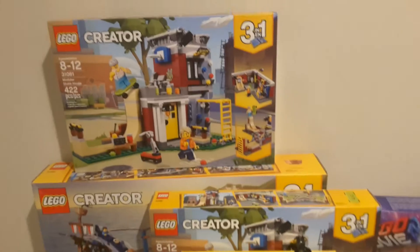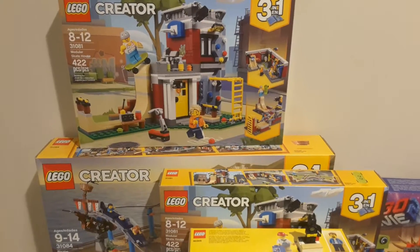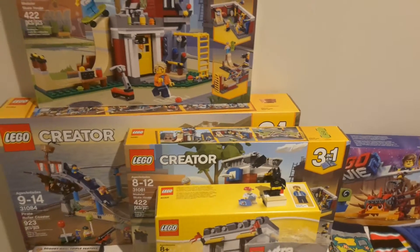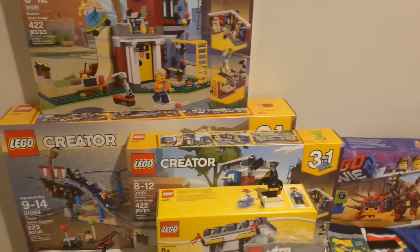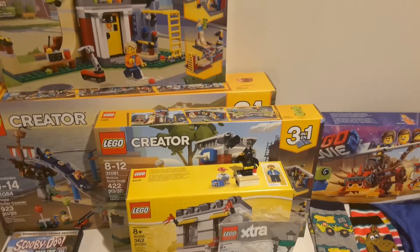Then we've got set 31081, the Modular Skate House. I got two of these — one for the main build and one for the skate park build — because I have a ton of unused bicycles in my city, so I thought that would be a great way to integrate those instead of just leaving them lying around.